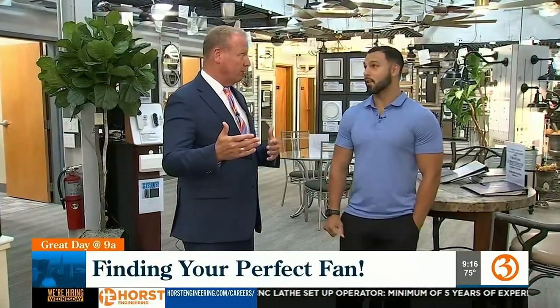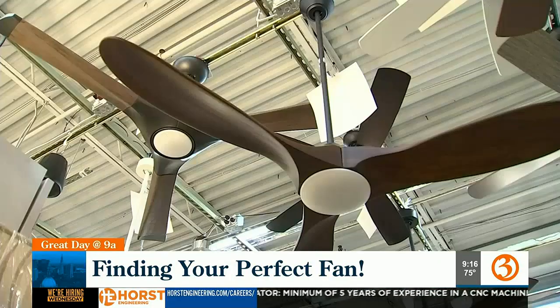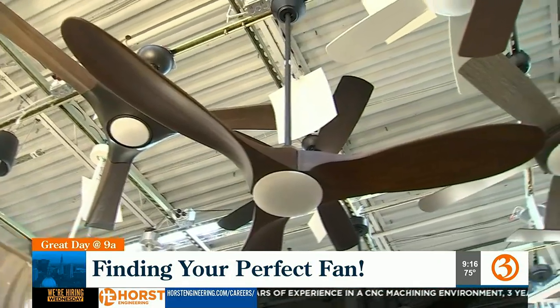Ladies and gentlemen, I am joined by the Executive Vice President of Connecticut Lighting, Brett, who is Todd's younger brother. Nice to work with you finally. So today we're talking about fans — lots of fans. People might not know that Connecticut Lighting does fans, but they have about 180 fans on display here in Hartford and in Southington as well.